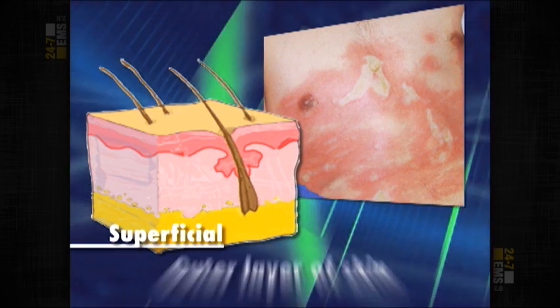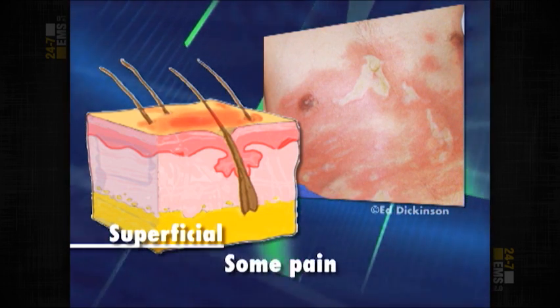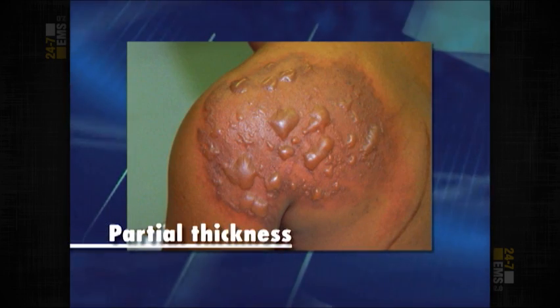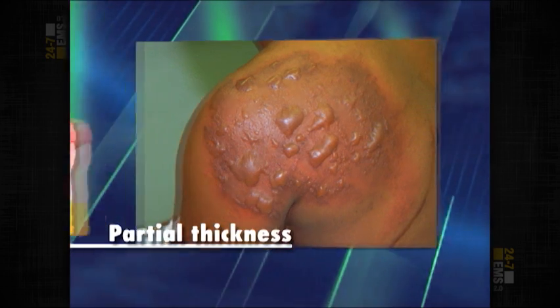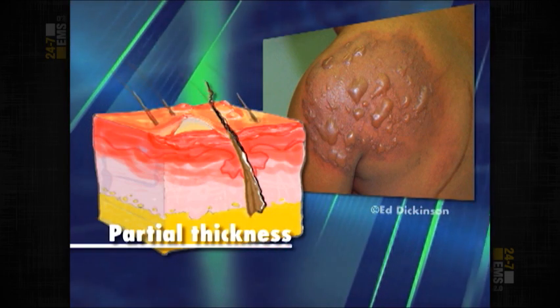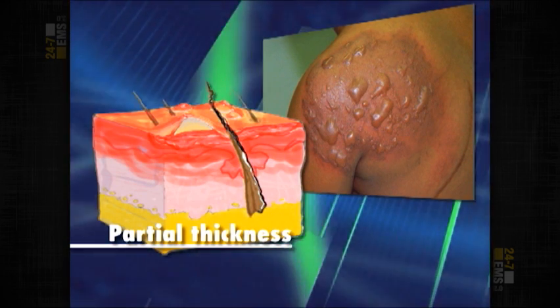Superficial burns involve only the outer layer of the skin and produce red skin color with some pain. A second degree burn is now called a partial thickness burn, which is more descriptive and more accurate. A partial thickness burn will involve the epidermis, or the top layer, and part of the dermis, which has the blood vessels, the nerves, and things like that.